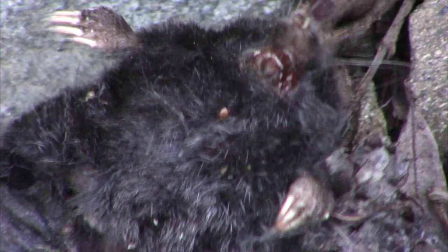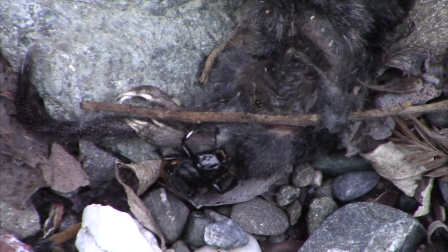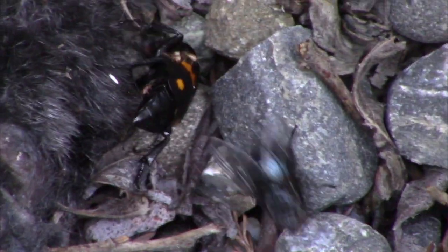There's one of the orange mites that got knocked off of the beetle. What an incredibly strong beetle. Look at the fly on its back — the fly's on the beetle.